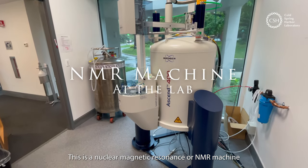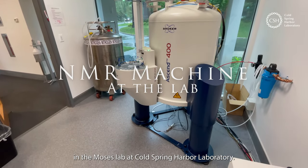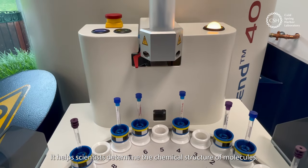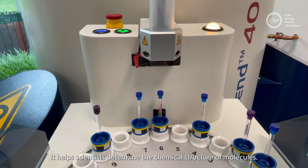This is a nuclear magnetic resonance or NMR machine in the Moses Lab at Cold Spring Harbor Laboratory. It helps scientists determine the chemical structure of molecules.